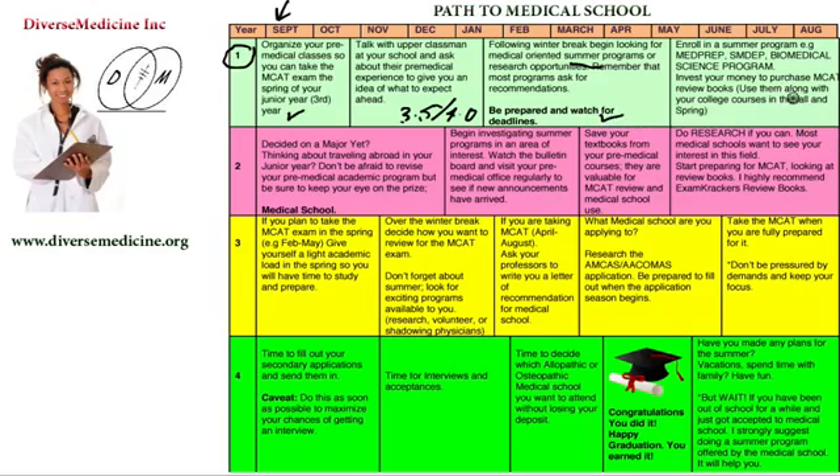What summer programs are we talking about? These programs usually happen between May or June every year. Examples include MedPrep, SMDEP, Biomedical Science Program, and many other programs geared toward introducing pre-medical students interested in medicine, dentistry, or other healthcare professions. The goal is to make sure you apply early — the earlier you apply, the better your chances of getting in because many students are applying for these same programs.